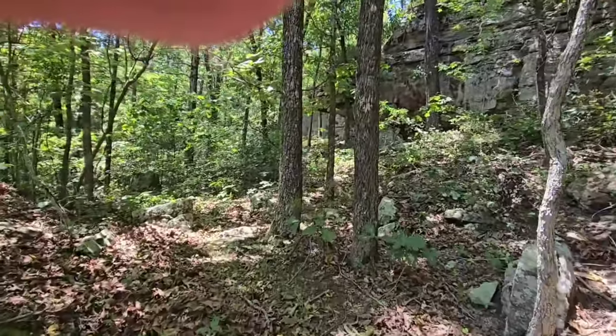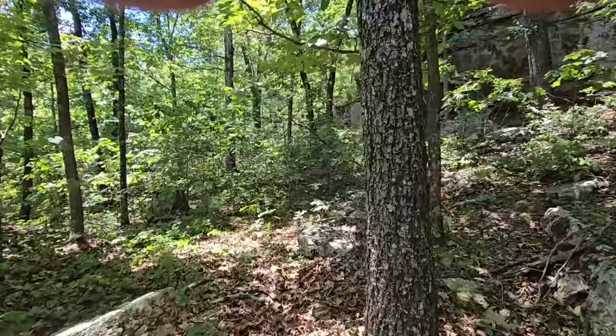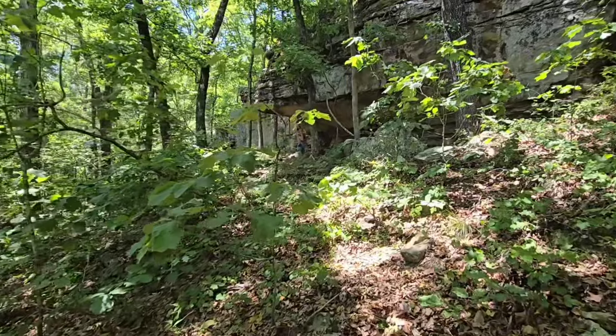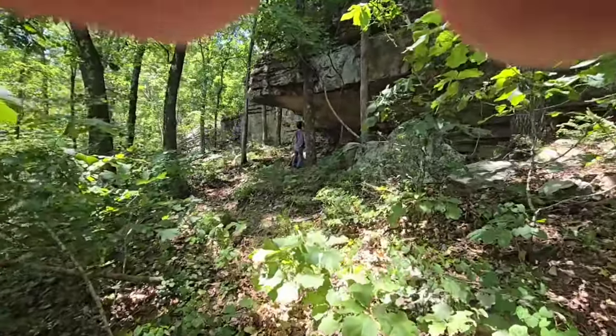I swear I walked by this 50 times. I ended up calling my dad to see if he could give me a little bit better directions, but he couldn't really explain it because the woods are so thick and all the trees and rocks look the same. So he decided to come help me find it - and I'm glad he did, because if he wouldn't have come, I would have never found it. It's in a really thick area and you can't really see in or out of it.